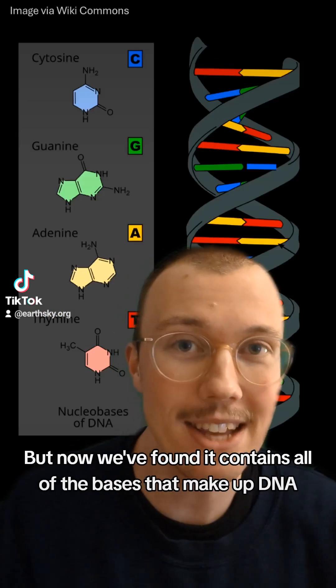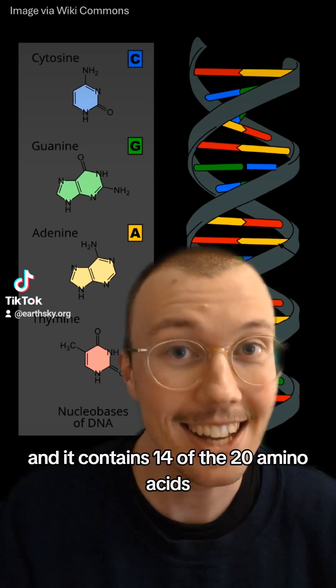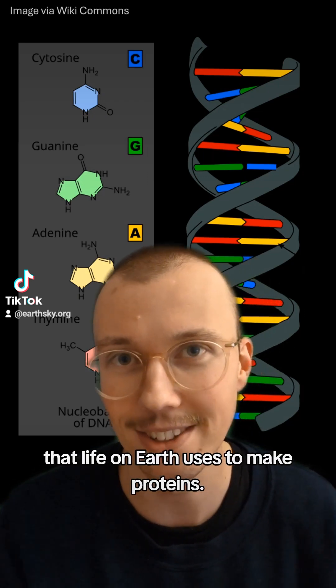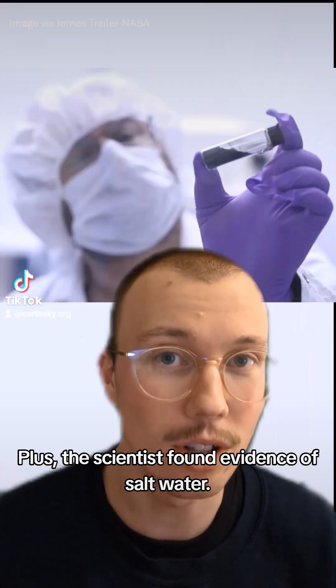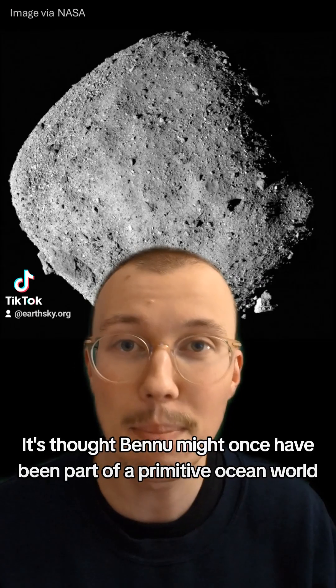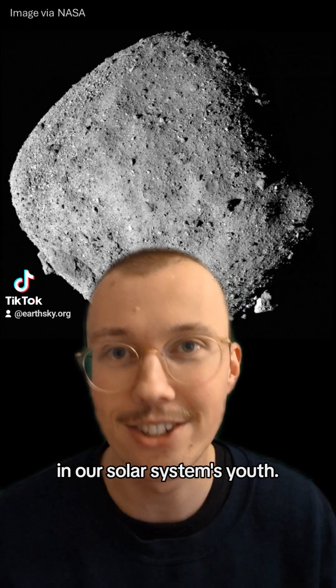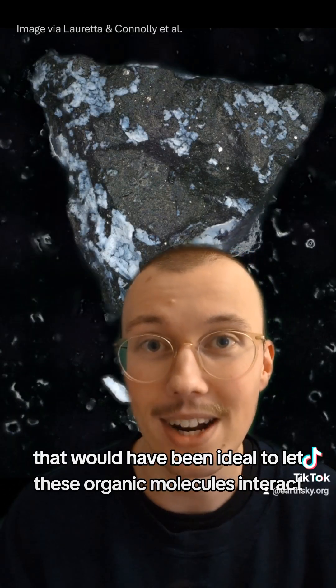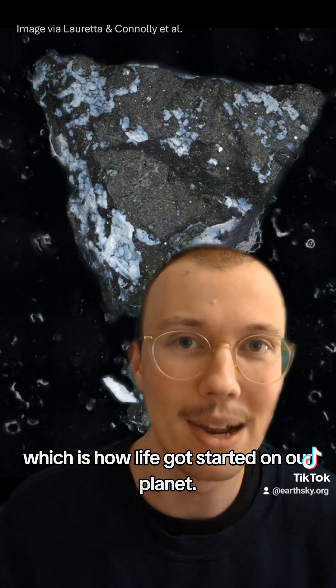But now we've found that it contains all of the bases that make up DNA, and it contains 14 of the 20 amino acids that life on Earth uses to make proteins. Plus, the scientists found evidence of saltwater. It's thought Bennu might once have been part of a primitive ocean world in our solar system's youth. And if it had saltwater, that would have been ideal to let these organic molecules interact, which is how life got started on our planet.